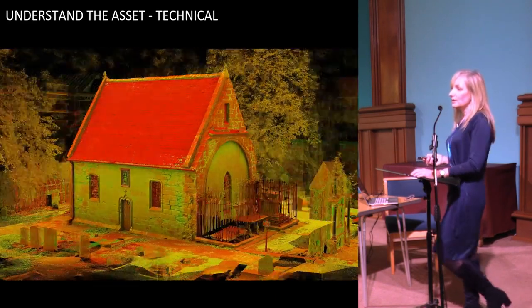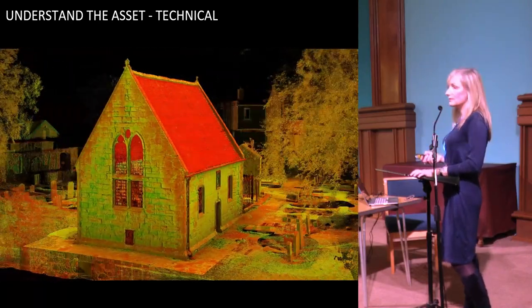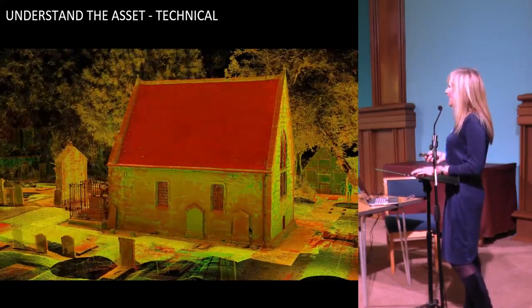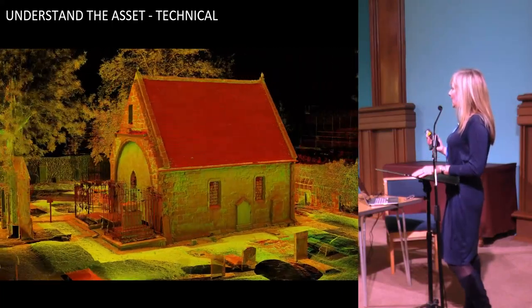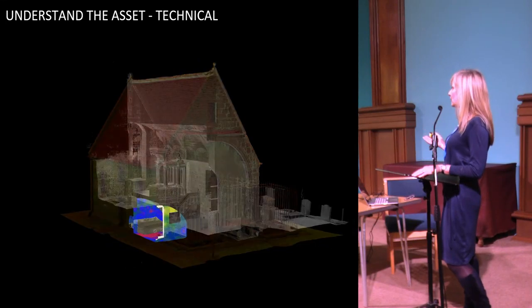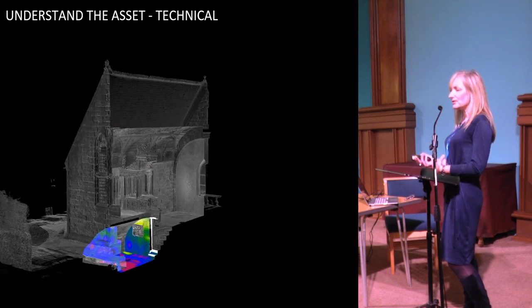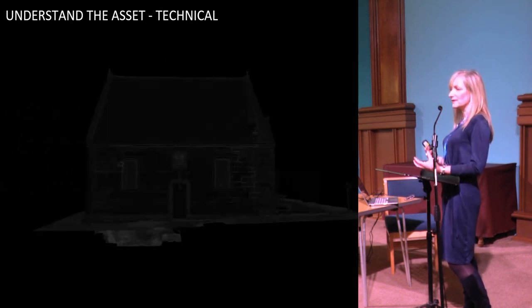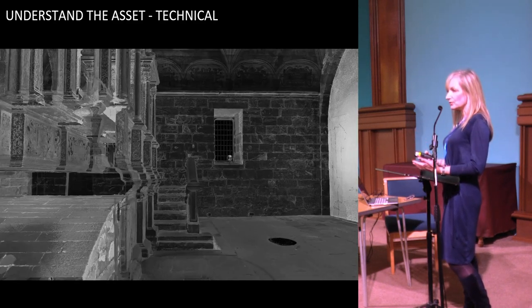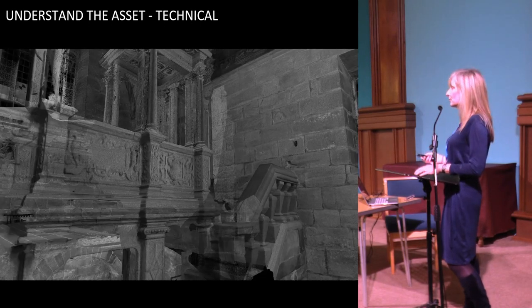We have started to combine a lot of our datasets. This is Skelmorlie Isle near Largs, and we're starting here to look at putting in different datasets to do with moisture monitoring of the crypt, where we have a bit of a damp problem. By overlaying the scan data with the microwave moisture monitoring data, we're able to start to build up a picture where we can actually identify the problems better.